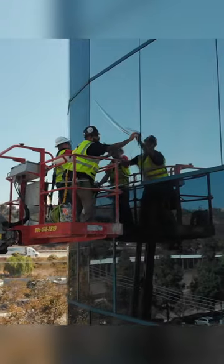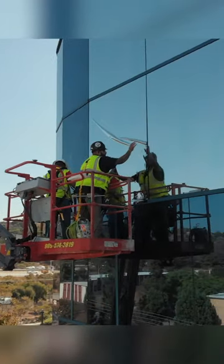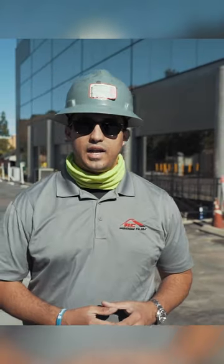This particular window film blocks off 99.9% of the UV. It reduces glare by 84%.